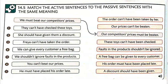Let me start with the example first. 'Our competitors' prices must be beaten.' Number one: 'These toys can't have been checked.' Number two: 'A discount should have been given.' Number three: 'The order can't have been taken by her.' Number four: 'A free bag can be given to every customer.'